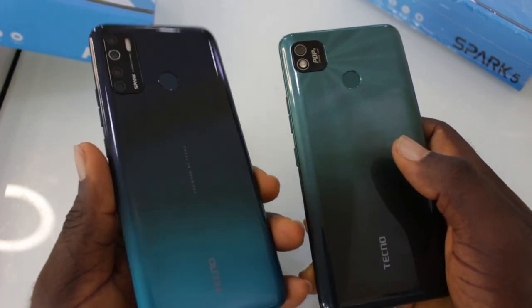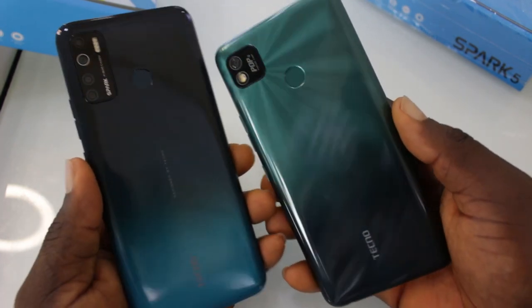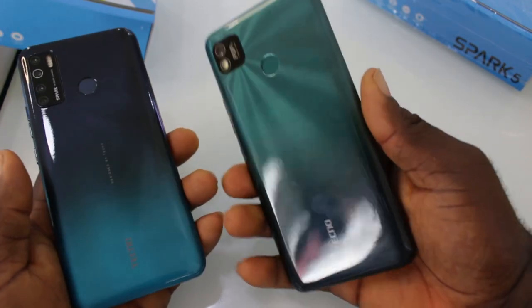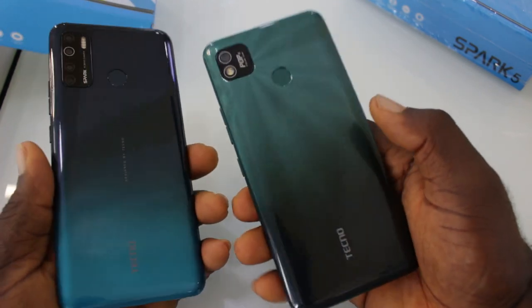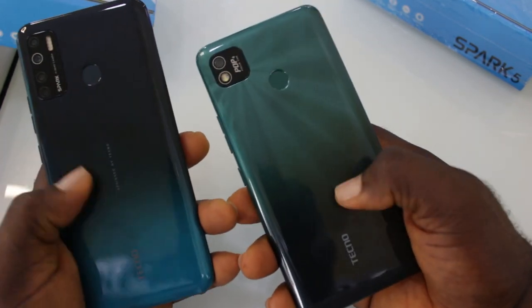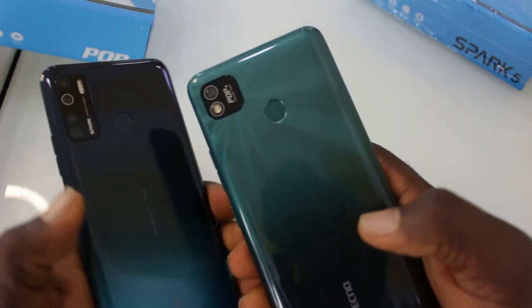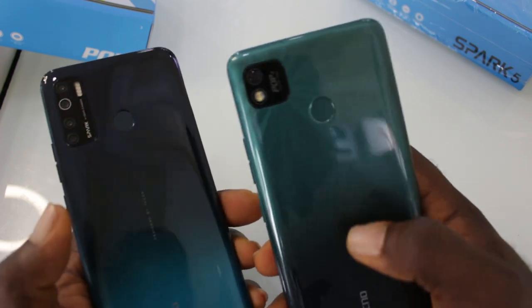In this video, I'll be comparing the Tecno Pop 4 with the Tecno Spark 5. Both of them have a whole lot of similarities and few differences. I'm also going to carry out a speed test and a camera test. And despite being an entry-level smartphone, this one has guts — we will find out if it's strong enough to stand up to the Tecno Spark 5 compared side by side.